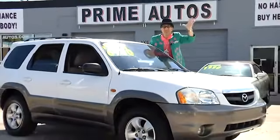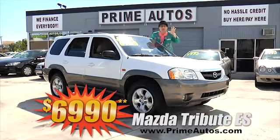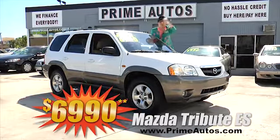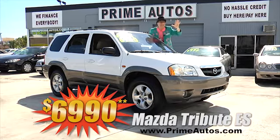This top-line Mazda Tribute ES four-door is sporty, stylish, and loaded with luxurious leather, fuel-efficient V6, CD, and all the extras. You can drive it away today for only $6,990.